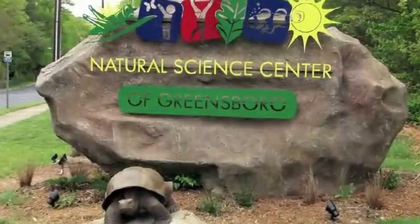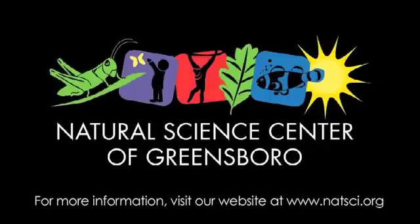Three attractions, one destination. Join us at the Natural Science Center of Greensboro to experience the magic for yourself.